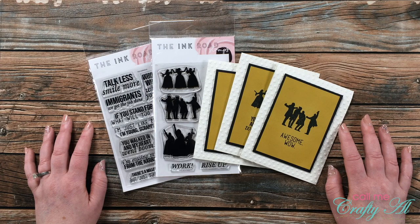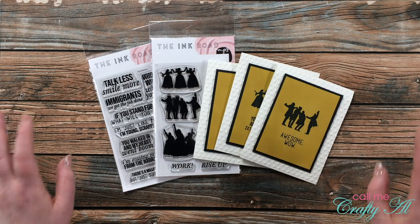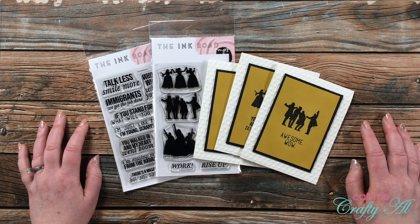Hello crafty friends, it's Alicia of the Call Me Crafty Al YouTube channel. I'm here today to share with you some new goodies I got from Ink Road Stamps and to tell you about a huge giveaway that Laura, the owner, is sponsoring here on my channel. I hope you'll stick around and find out more.